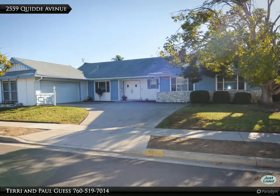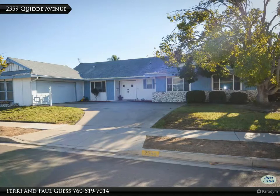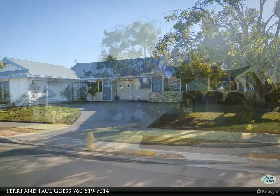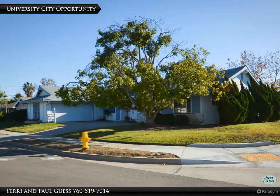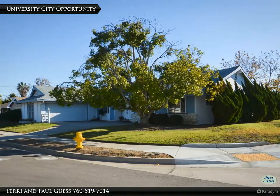This is an architecturally historical blank palette for a discerning buyer looking for location, location, location. These University City homes are highly desired, and especially when in a quiet setting within the three original tracts.